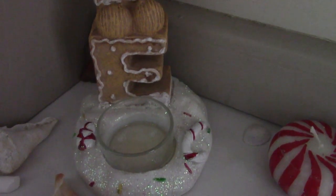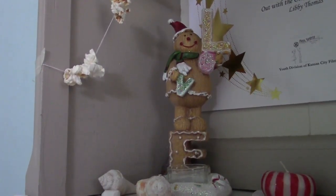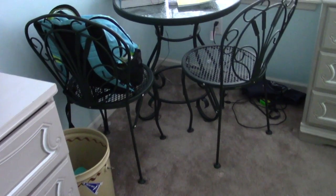Next there's this gingerbread candle holder that my brother got me for Christmas — it's pretty cute. I don't know why I don't have a candle in it, but you know. Then there's my study place, which is just where I put all my school stuff. It's not really decorated for Christmas.